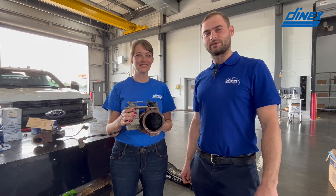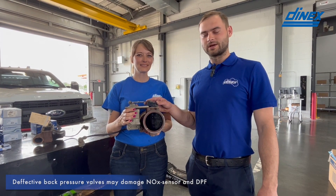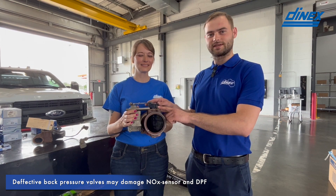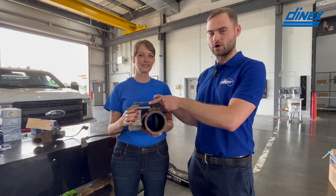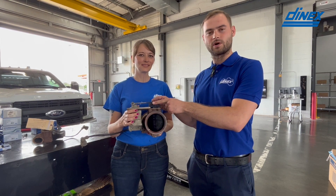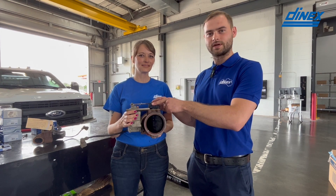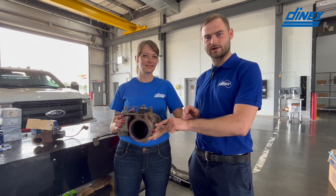What exactly do you mean by running properly? Can you show us any examples where it might not be the case? What Mara is holding in her hands right now is what's called the back pressure valve. What usually goes wrong with these is the spring will break and there will be nothing to return the valve to an open position. When it gets stuck in the closed position it will cause excessive carbon buildup, which usually builds up right around the place where the NOx sensor is installed.